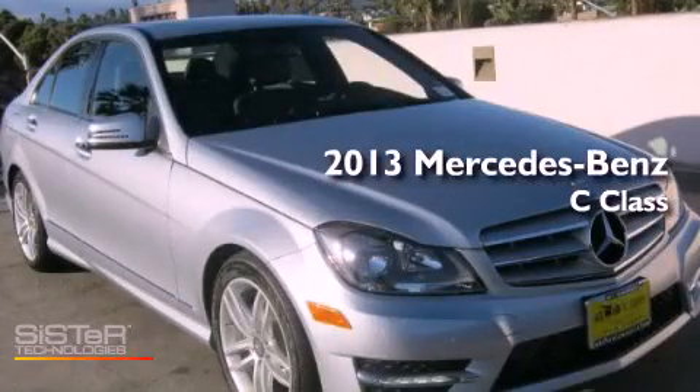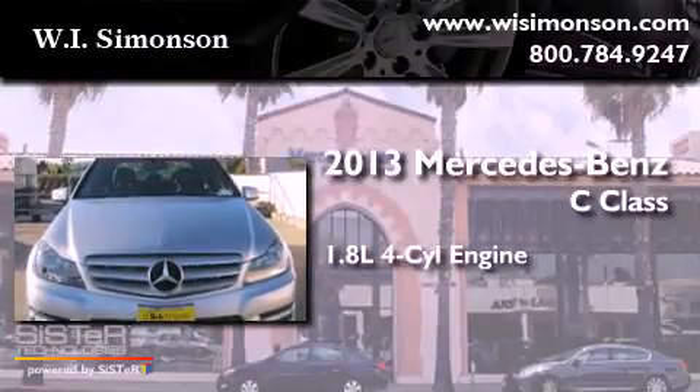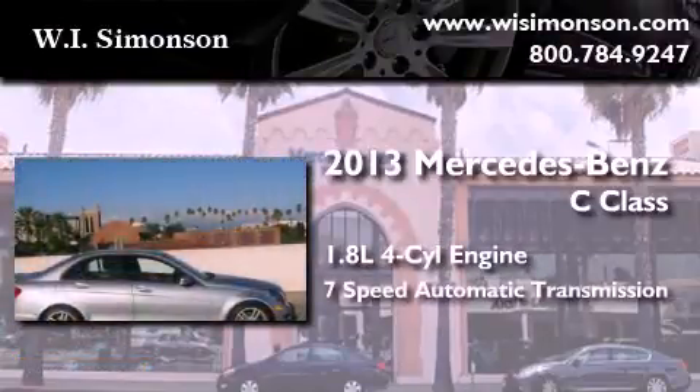This is a brand new 2013 Mercedes-Benz C-Class. It has a 1.8 liter 4-cylinder engine and a 7-speed automatic transmission.